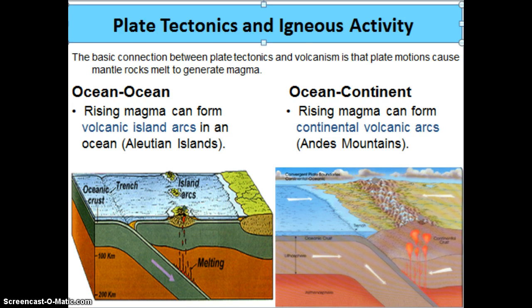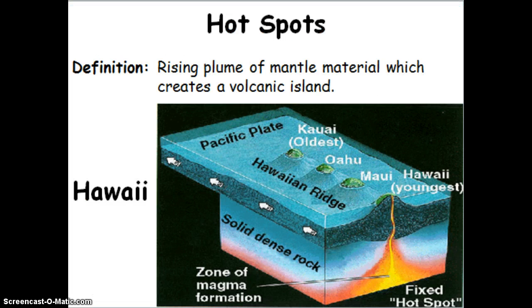The other place that we will see volcanoes, if they are not occurring at a convergent boundary, is hot spots. A hot spot is a thick spot of magma that's rising up through Earth's crust. The Hawaiian Islands are a great example of hot spots.